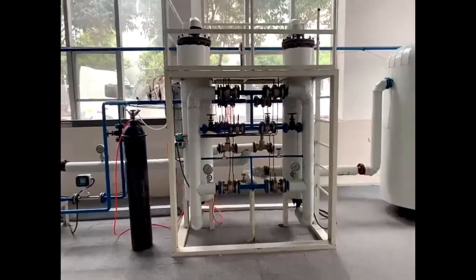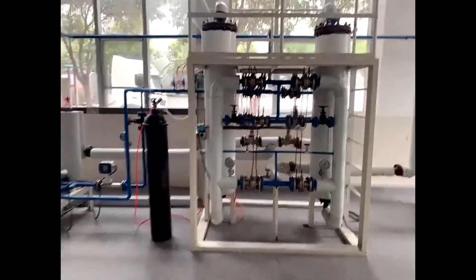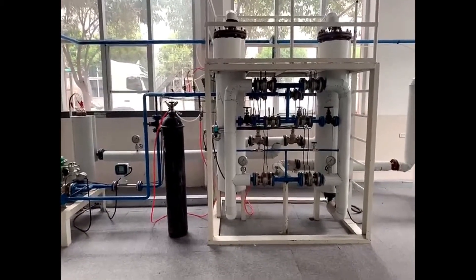Now you can see two absorbers. Normally we put our molecular sieves into the two absorbers and we do the test. On the left side, the white color cylinder — this one is for controlling the temperature.